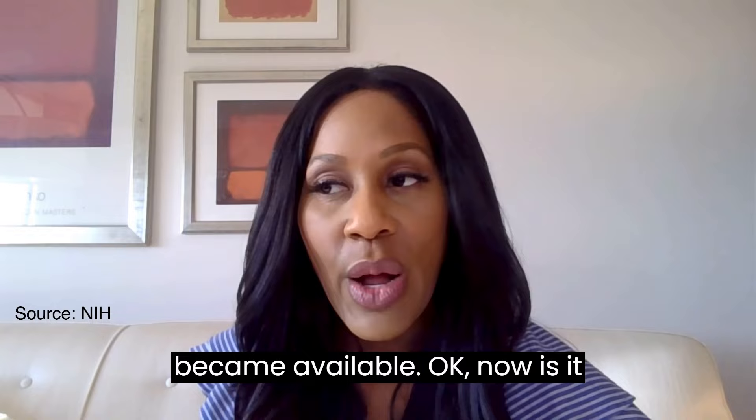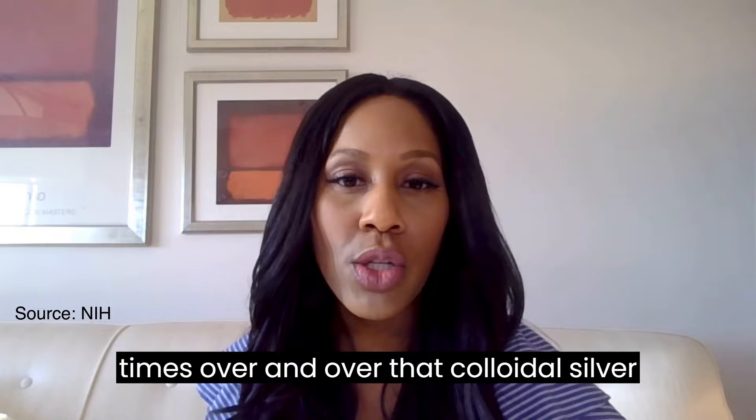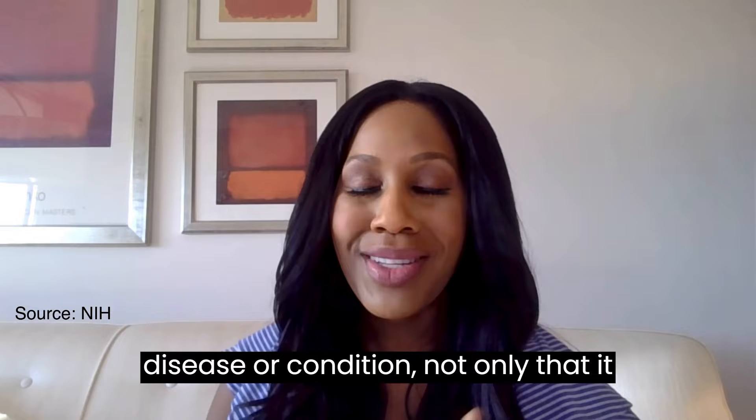Is it safe? The FDA has taken a lot of action against colloidal silver products. The FDA has warned repeatedly that colloidal silver isn't safe or effective for treating any disease or condition. Not only that, it can have major side effects.